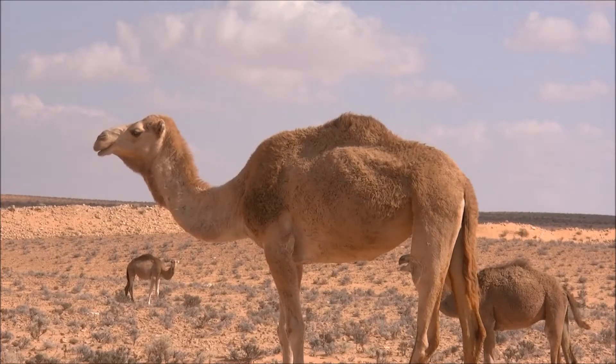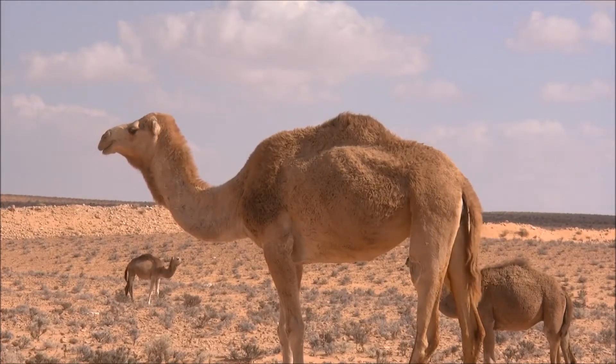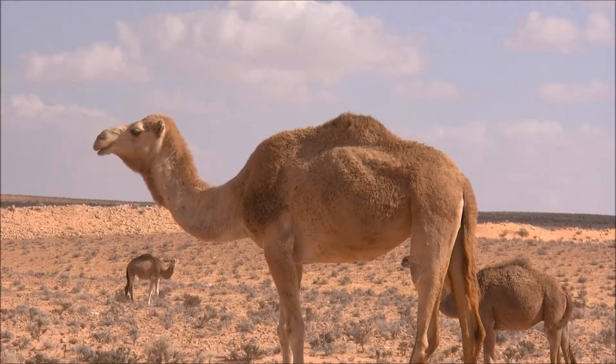Camels are mammals with long legs, a big lipped snout, and a humped back. There are two types of camels: dromedary camels, which have one hump, and Bactrian camels, which have two humps.